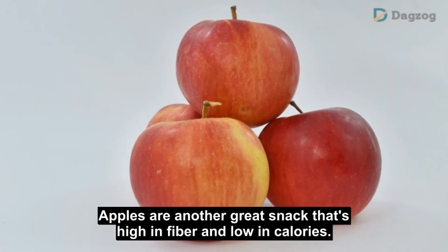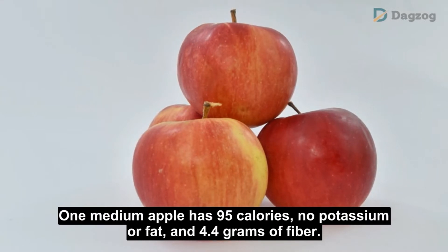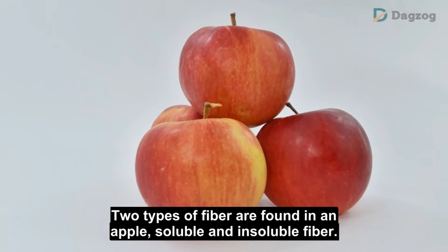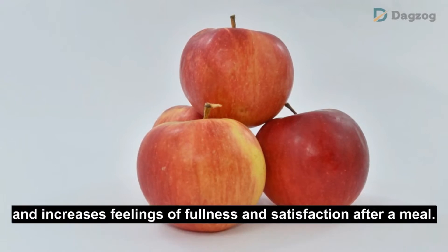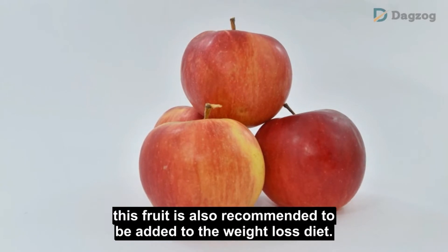Number 2: Apples. Apples are another great snack that's high in fiber and low in calories. One medium apple has 95 calories, no fat, and 4.4 grams of fiber. Two types of fiber are found in an apple: soluble and insoluble fiber. Soluble fiber dissolves into the water in the stomach and increases feelings of fullness and satisfaction after a meal. This fruit is also recommended to be added to the weight loss diet.